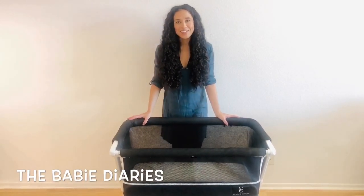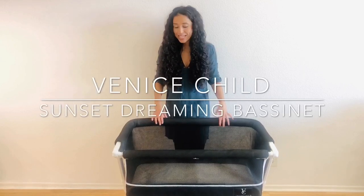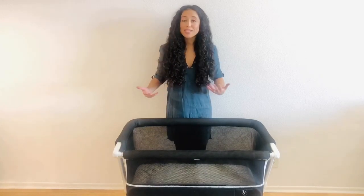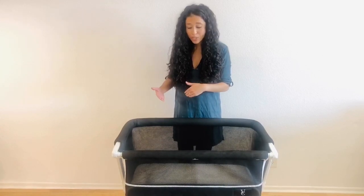Hey guys, this is Brie from The Baby Diaries and today I'm reviewing the Venice Child Sunset Dreaming Bassinet. This is a two-in-one baby bassinet and bedside sleeper. I love that it has multiple uses — you can use it as a standalone baby bassinet or crib, or you can attach it to your bed and use it as a bedside co-sleeper.